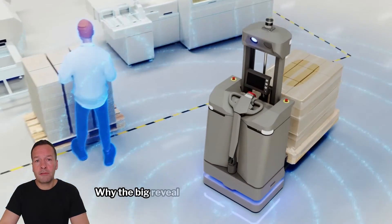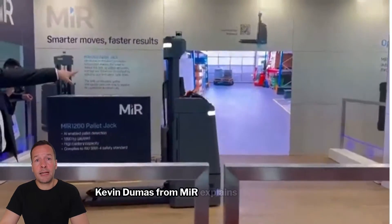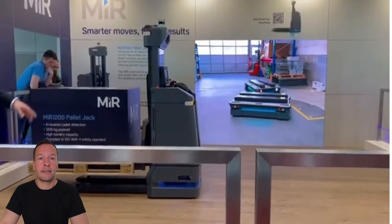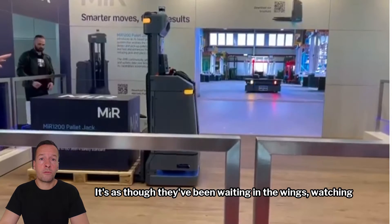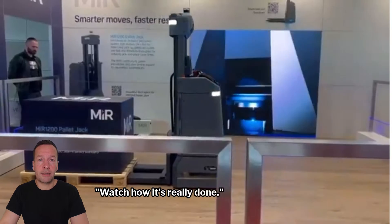But why the big reveal now? In a market crowded with AMRs and autonomous forklift trucks, Kevin Dumas from MIR explains the strategy not as being late to the party, but as making a grand entrance with a robust machine ready for the real world of imperfect pallets — as though they've been waiting in the wings, watching others take their turn, only to leap on stage with a solution that says, watch how it's really done.